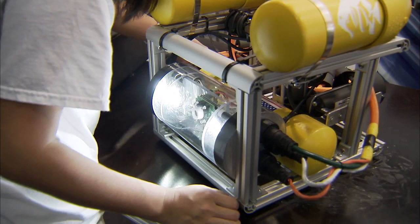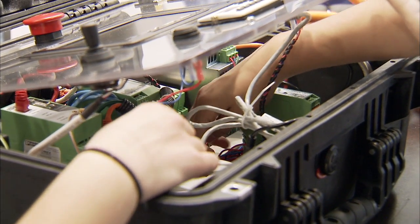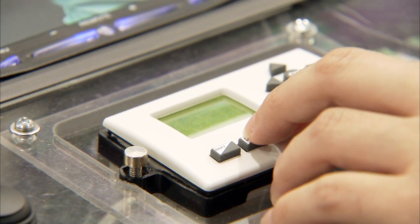Hi guys. Great project. Tom, why don't you tell me about it? This is the Delian 1 ROV. It's a remotely operated vehicle and we used it for underwater exploration. It consists of three main parts: the ROV, the tether, and the control panel, which is the brains of the entire operation. Inside it is the NanoLine controller.